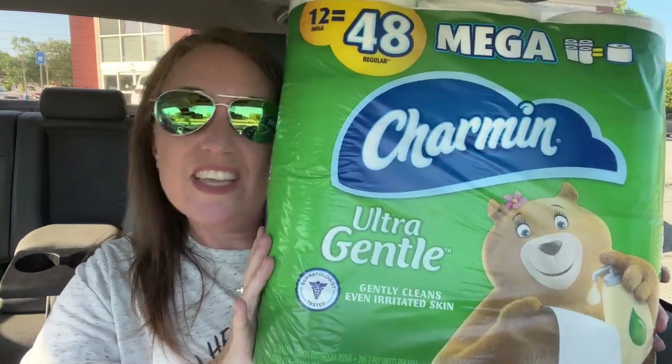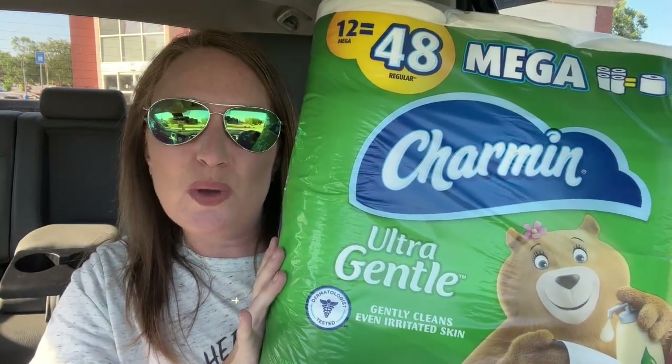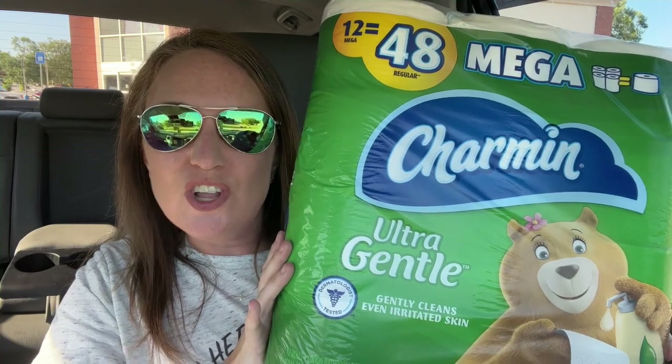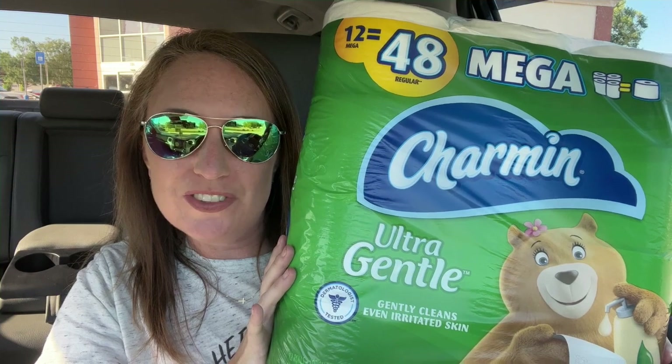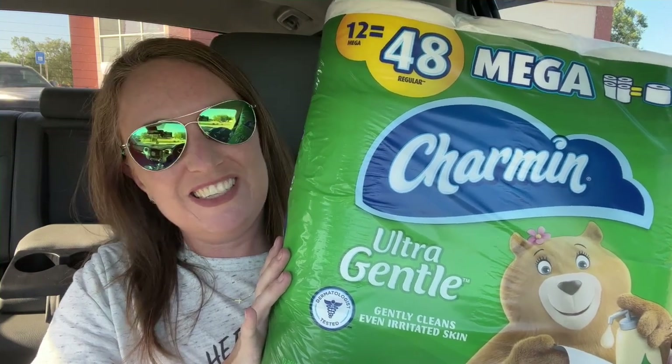I just got this big thing of Charmin at CVS. It was almost $20 along with $90 worth of product and I only paid $7. Follow me and let's see how I did it.